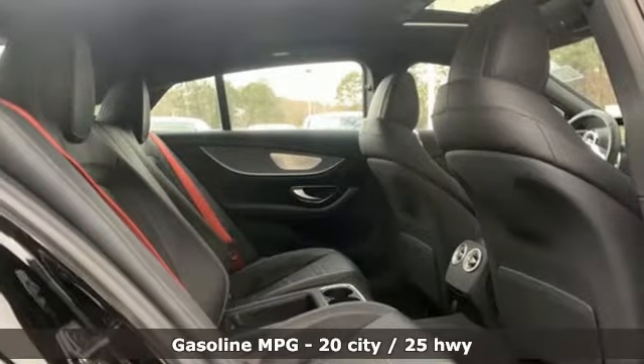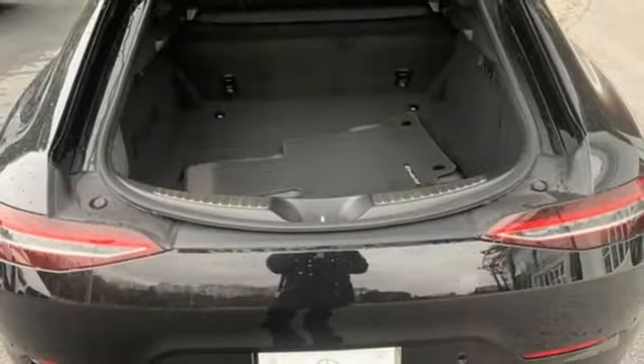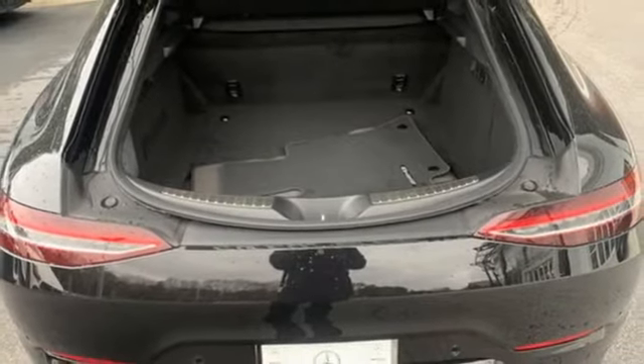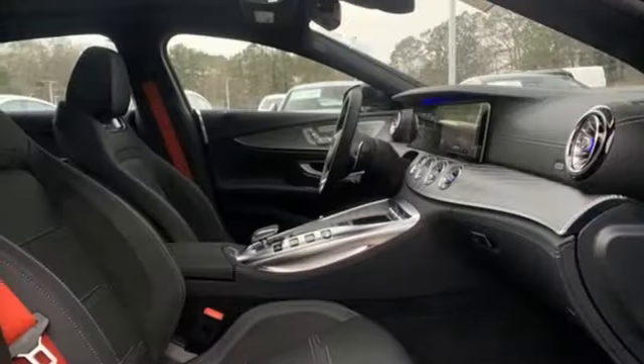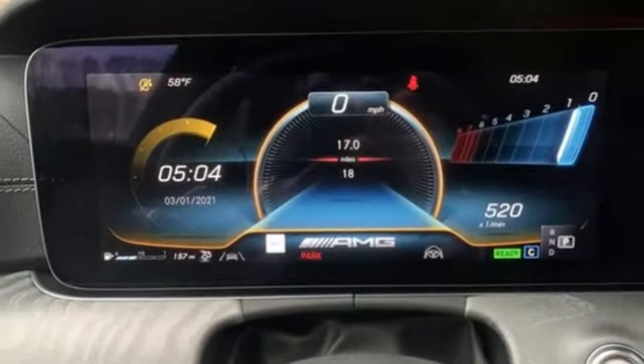Intercooled turbo i6 engine. Sport suspension. Engine auto stop-start feature. Express open and close sliding and tilting sunroof. Integrated navigation system. Refrigerated box located in the glove box.